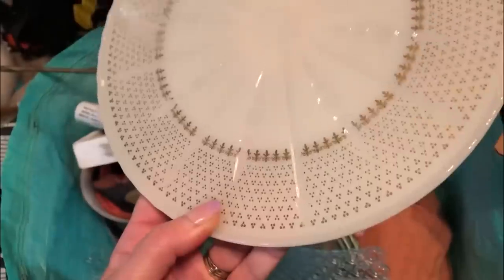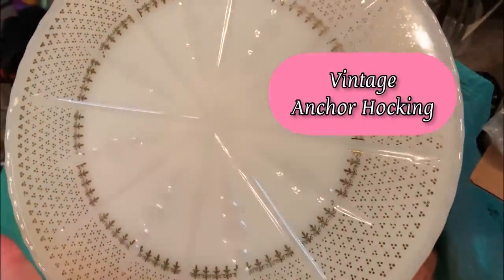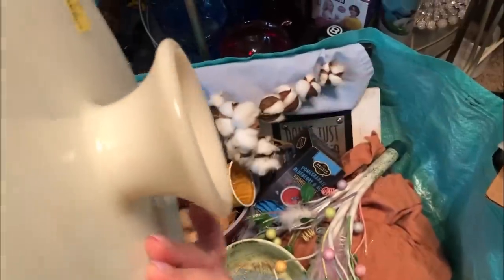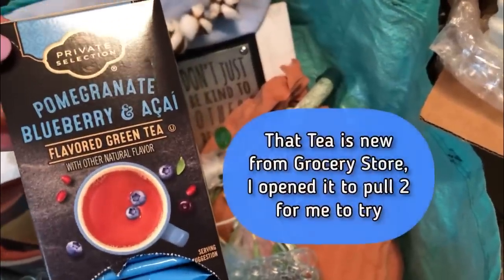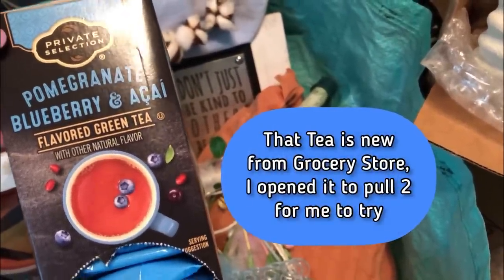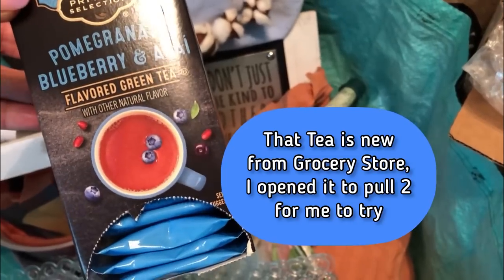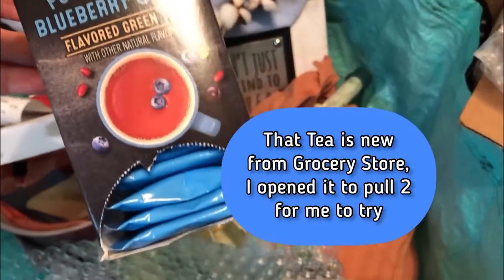This beautiful kind of milk glass cake stand — I'm not sure whose it is but it looks pretty vintage, right? It's pretty cool. And I picked out some more tea for you guys. This go-around is going to be pomegranate blueberry and acai — supposed to be good antioxidants. Flavored green tea. So that's what will be coming in your little thank-you packs.